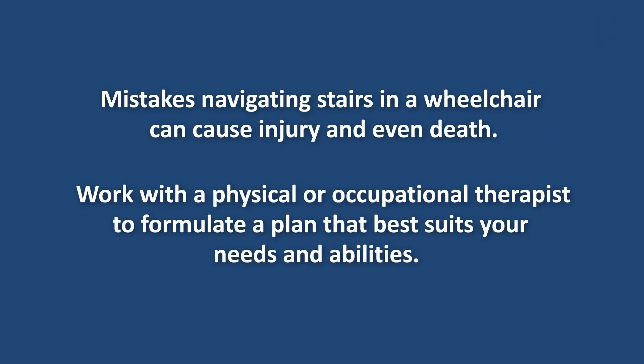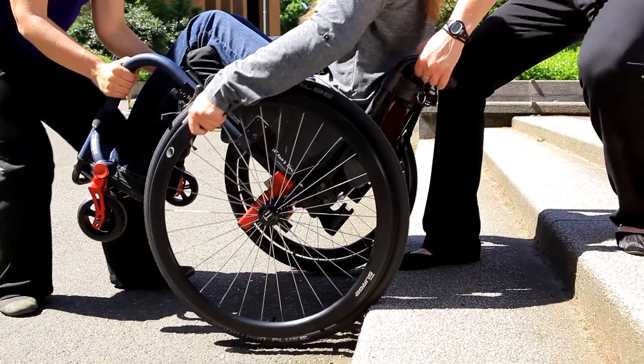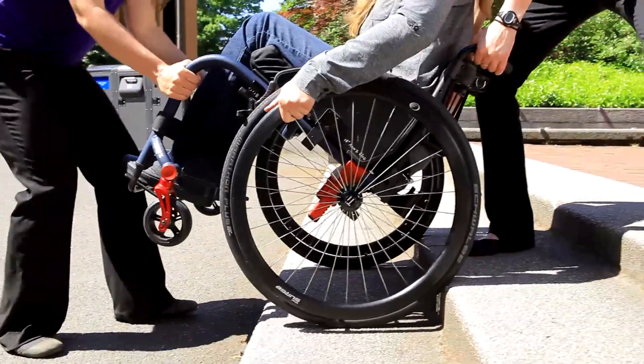Because mistakes navigating stairs in a wheelchair can cause injury and even death, work with a physical or occupational therapist to formulate a plan that best suits your needs and abilities. Discuss with your therapist how to safely do wheelies to give you more balance and control on stairs.